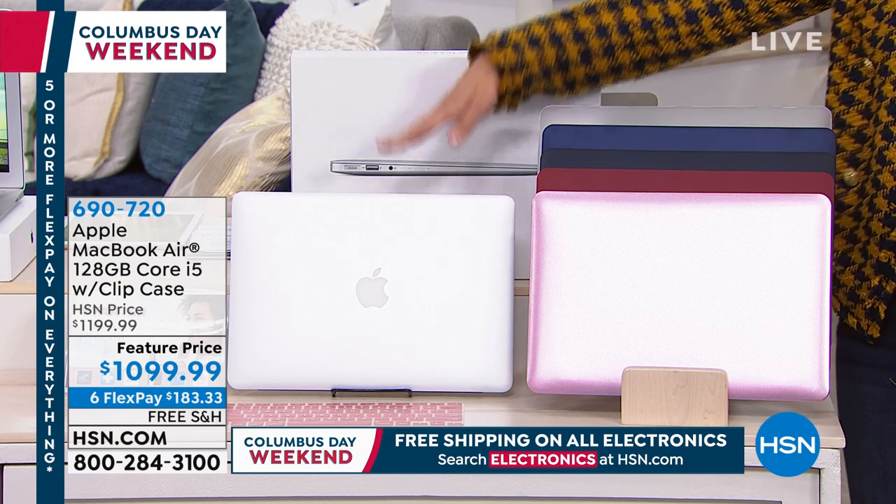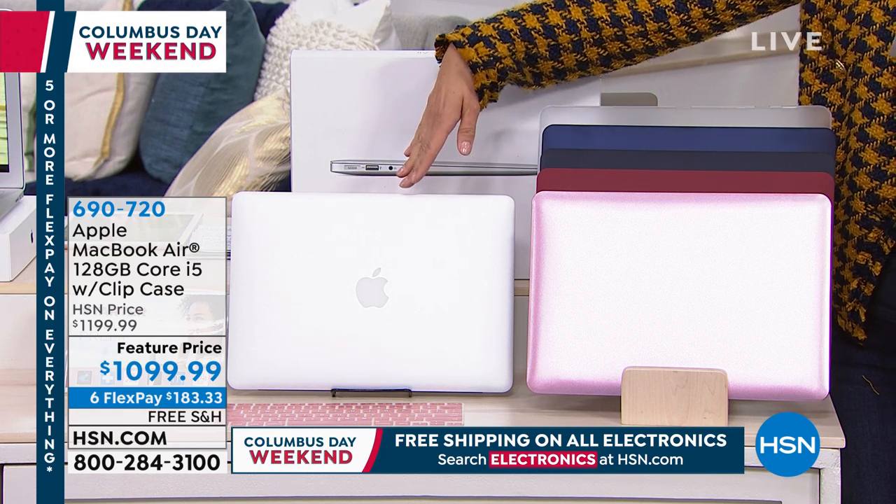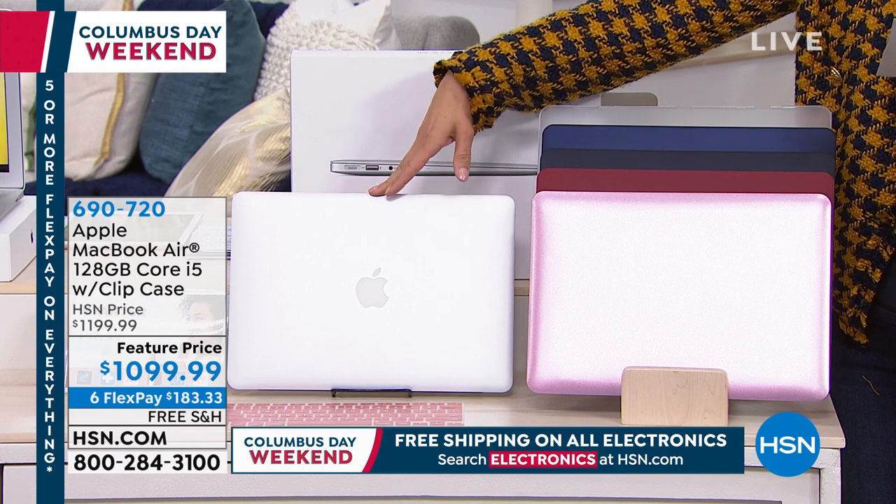It all starts with the very thin, the very powerful, the very sleek, lightweight MacBook Air. It's the 128-gigabyte size with the Core i5 processor.